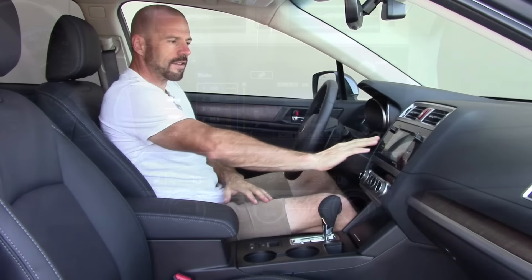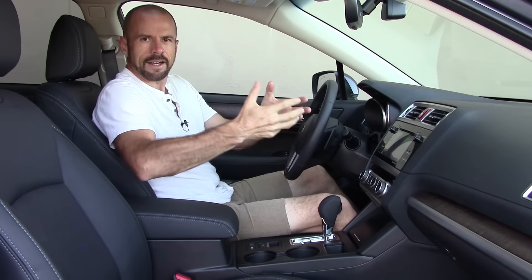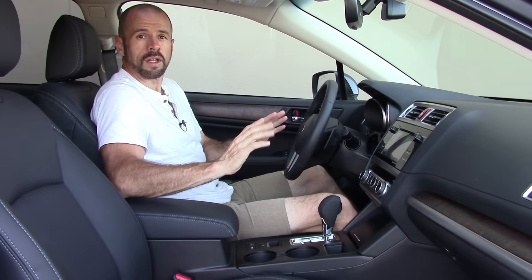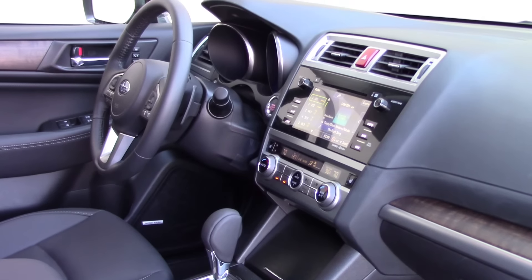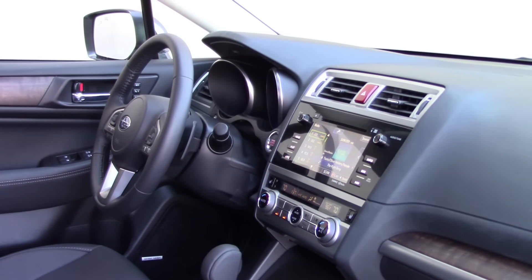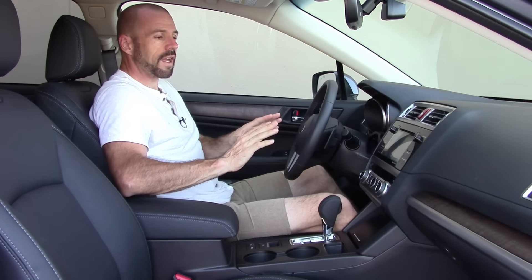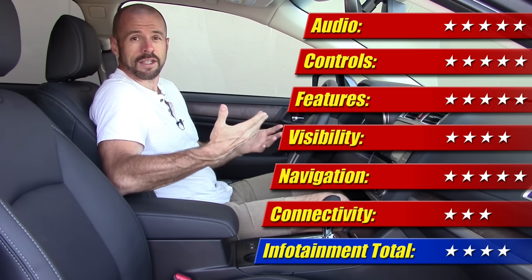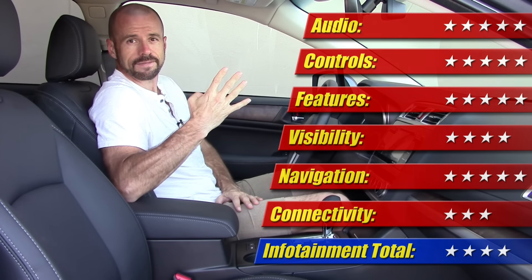It works very well — it is a capacitive touchscreen, a hard plastic screen that responds well. The menus are easy to understand, the graphics are bright and visible, though sometimes in sunlight you get a little glare since it's not shielded. The Harman Kardon audio system sounds very, very good. Navigation is easy to program and use on the go. The only thing I'll note is there's no Apple CarPlay or Android Auto. Infotainment gets four out of five stars.